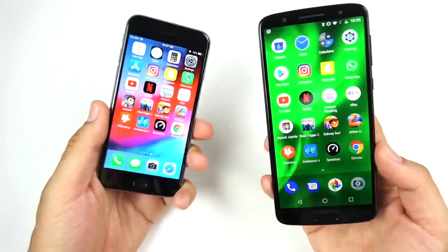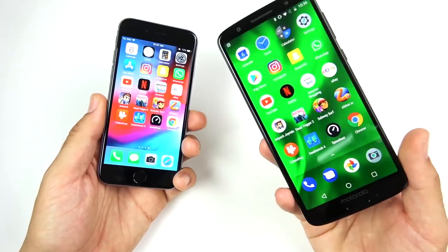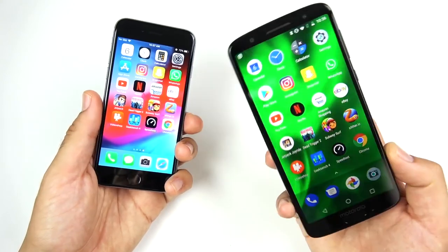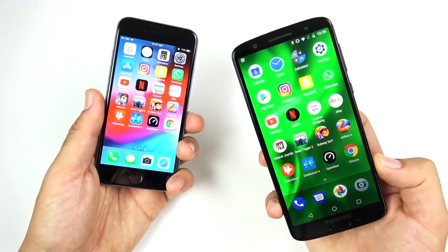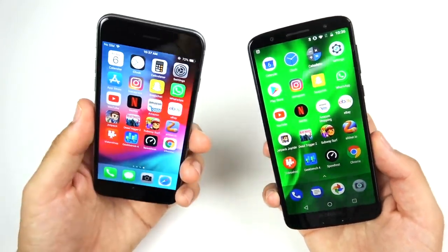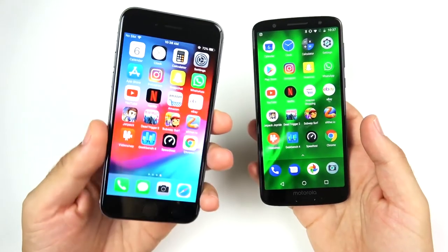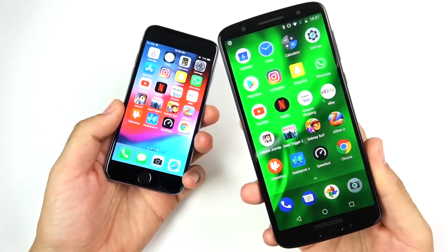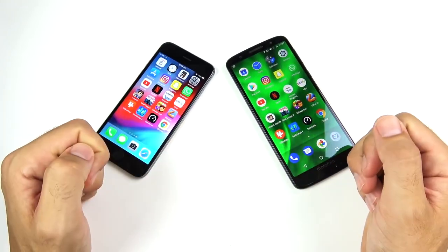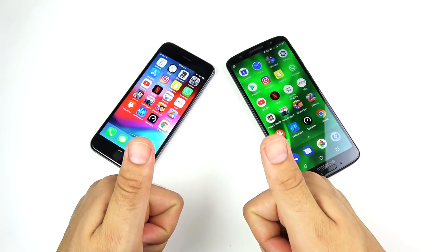That's it for the Moto G6 versus iPhone 6 speed test. I was pretty disappointed with the Moto G6's performance — it doesn't beat the iPhone 6 that easily. I think it wins slightly, but not by a lot, and the iPhone 6 held its own for being a four-year-old phone. Which one would you go with? Comment your thoughts down below, and if you found this video helpful, click the like button and consider subscribing.